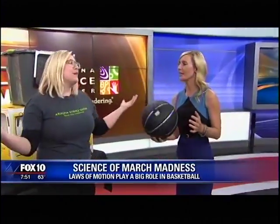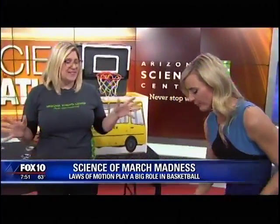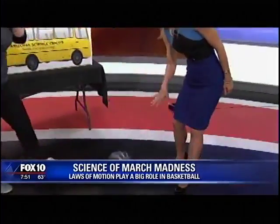To find out more, go to azscience.org for hours. Down at the Science Center, we've got this and so much more, 363 days a year.